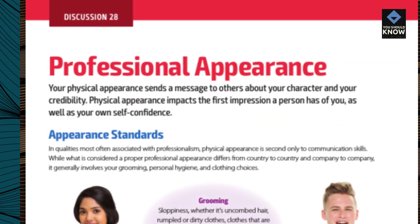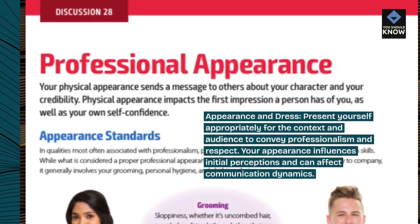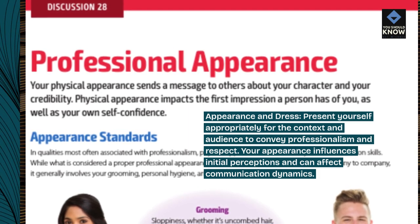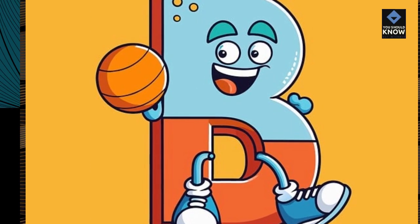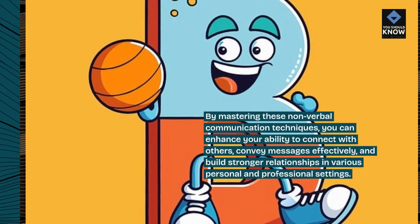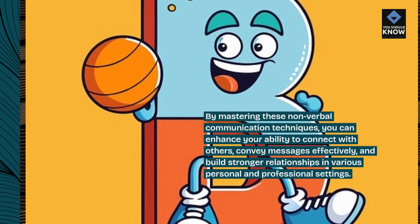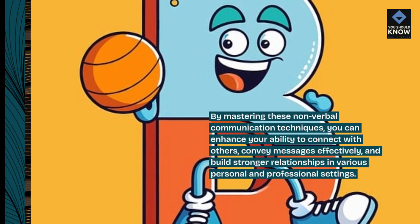Appearance and dress: present yourself appropriately for the context and audience to convey professionalism and respect. Your appearance influences initial perceptions and can affect communication dynamics. By mastering these non-verbal communication techniques, you can enhance your ability to connect with others, convey messages effectively, and build stronger relationships in various personal and professional settings.